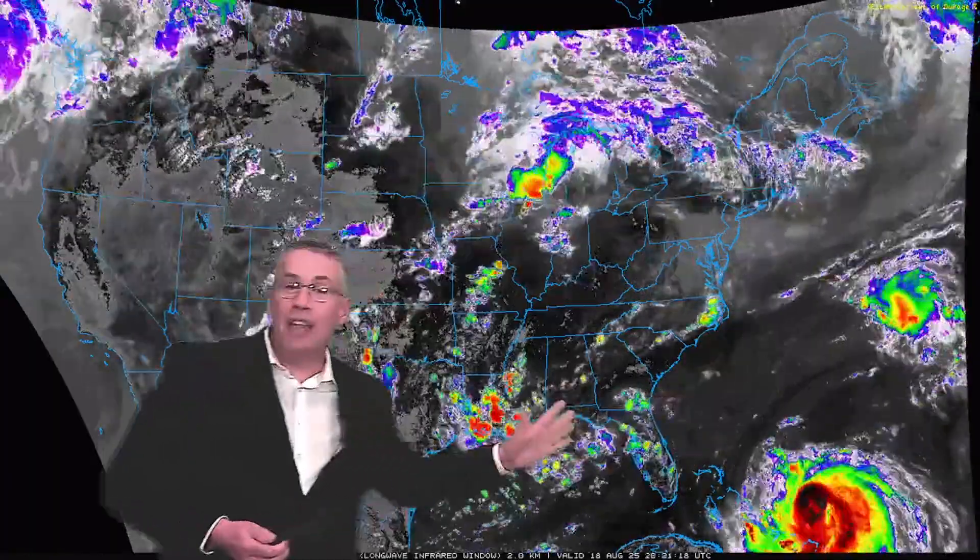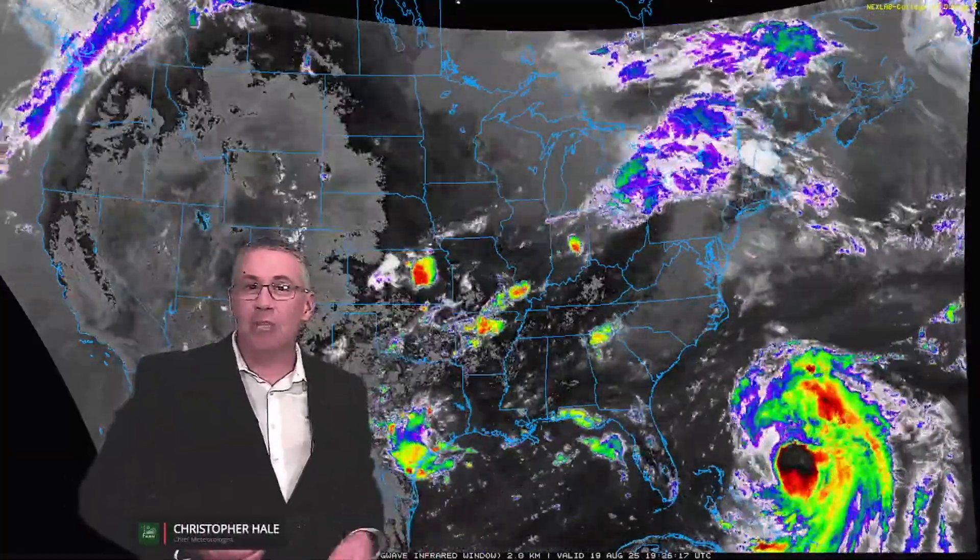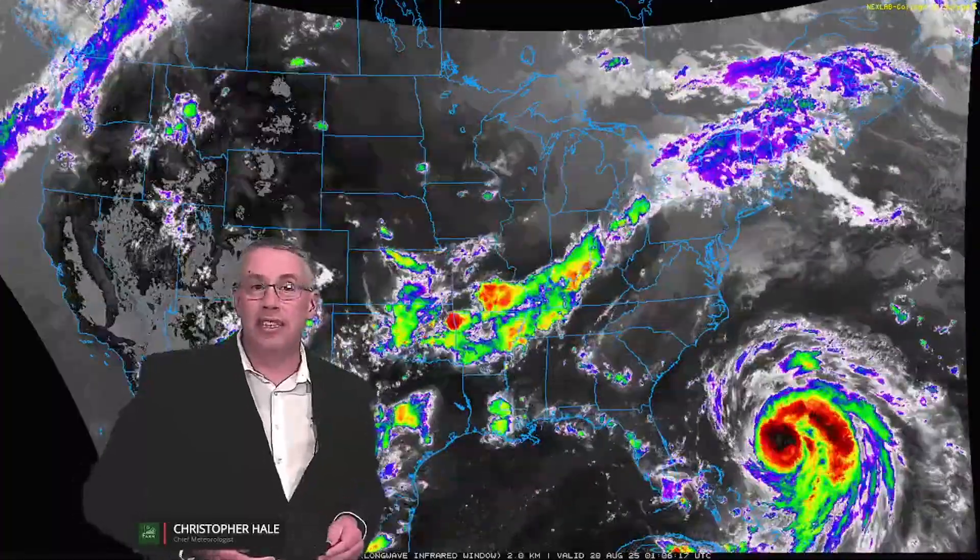On satellite radar, we can see Aaron early Tuesday. But look at the western half of the storm — it is completely falling apart. That is what allowed Aaron to downgrade from a Category 4 storm recorded Monday morning. This western half was just sheared apart by northwesterly winds in the upper levels of the atmosphere, causing it to lose its eye and decrease in intensity.